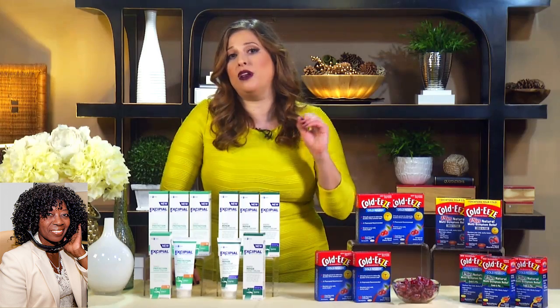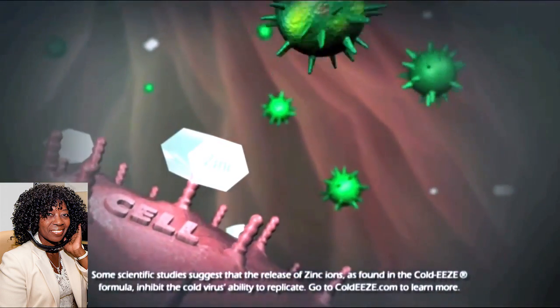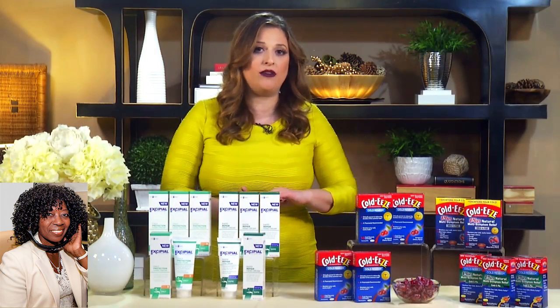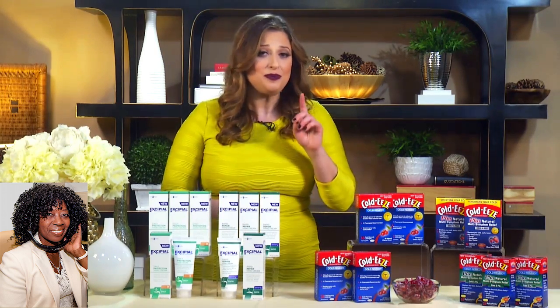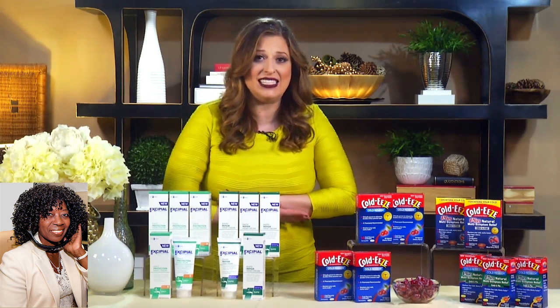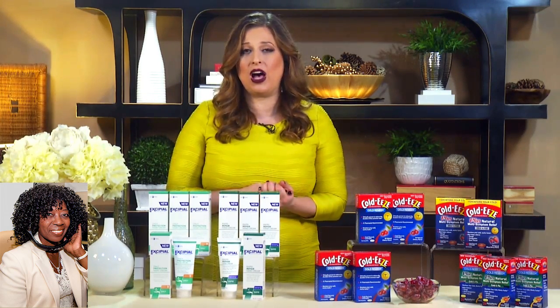Let's talk about these multi-symptom quick melts, because they're also pretty fantastic and will temporarily relieve your cold and flu symptoms. All you have to do is just pop them in your mouth and it'll dissolve on your tongue without any water, so super efficient to take with you throughout the day, with just the same amount of cold remedy as the lozenges. The multi-symptom lozenges are fantastic and come in a different flavor called mixed berry, and are designed to get you back up on your feet faster and temporarily relieve these symptoms as well.